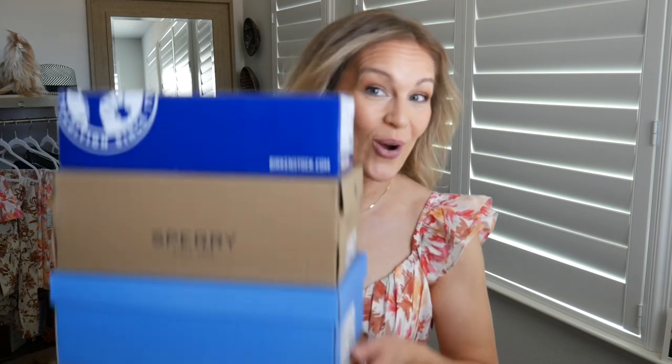Hey everybody, welcome back to my channel. Today we're talking about some of our favorite things which are shoes. I have four pairs of shoes that are new to my collection. Three of them are very traditional time-tested brands that just have a fun new twist for this season, and the fourth pair is a new-to-me brand that I'm really enjoying. So if you're interested in shoes, keep watching.